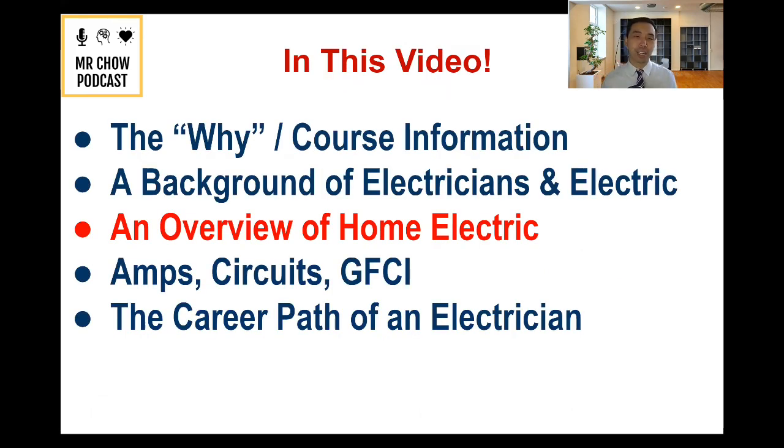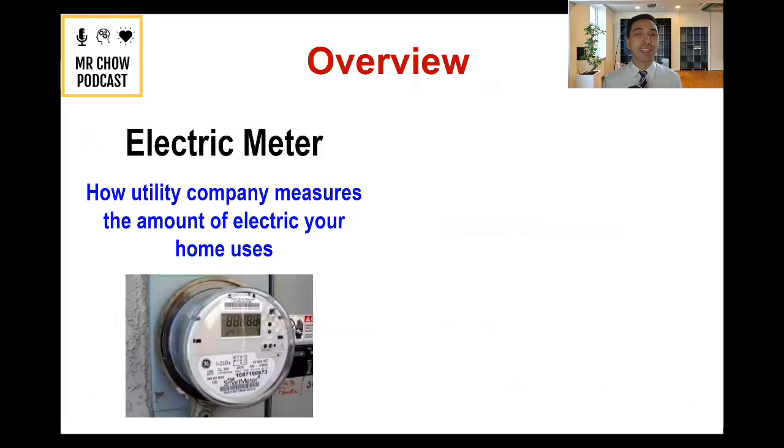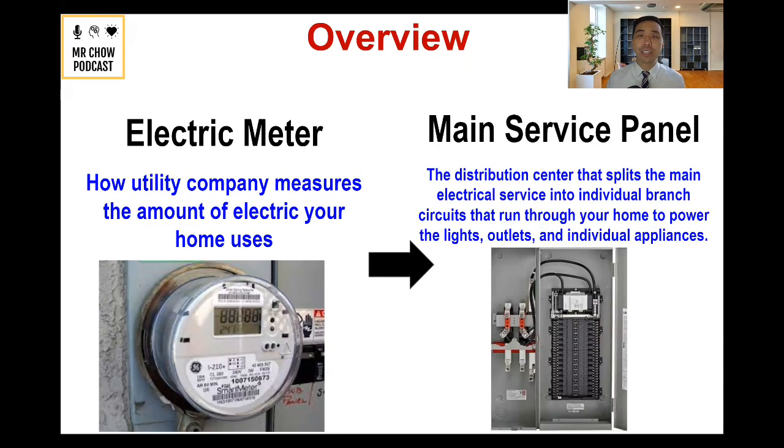Let's talk about home electric. I can't cover everything, but I can absolutely teach you some basics as a future homeowner or renter. First, let's talk about the electric meter. On the side of every single property, you're going to see some type of electric meter — this is how the utility company measures the amount of electricity your home uses.